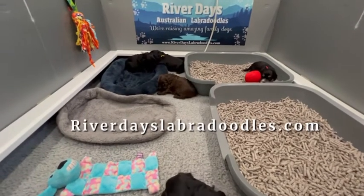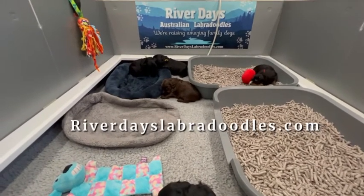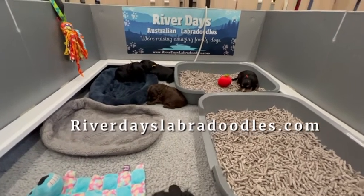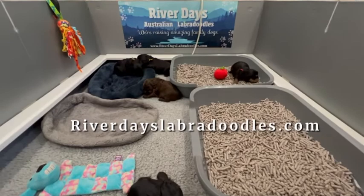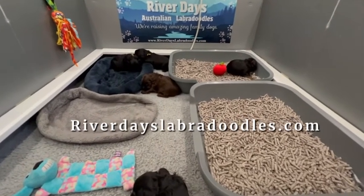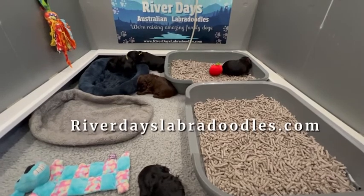Hello everyone. I'm in the whelping box with Luna and Besos' babies, and you'll notice some new items in their whelping box. We now have the potty option — litter boxes filled with puppy litter, which is just rolled recycled paper.